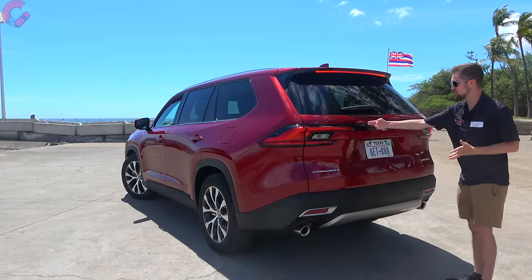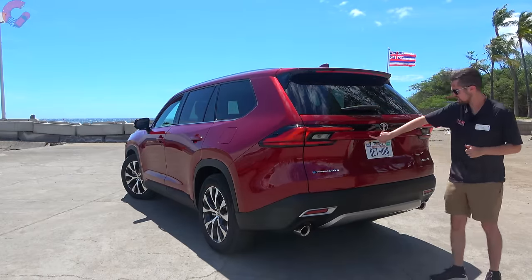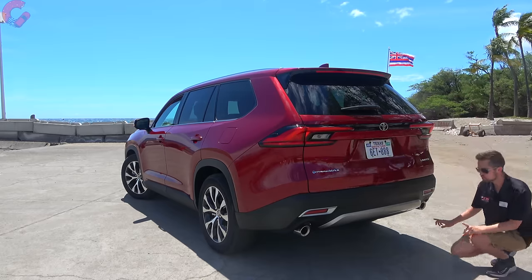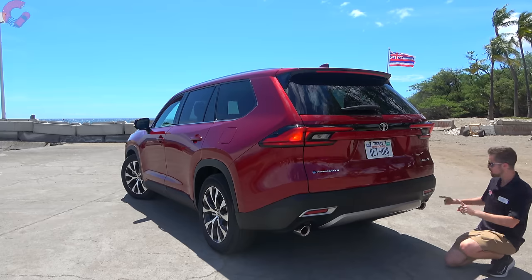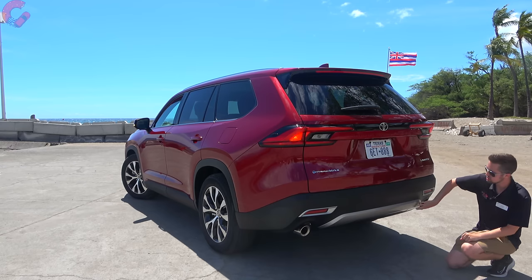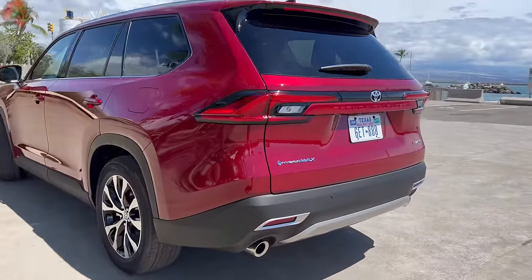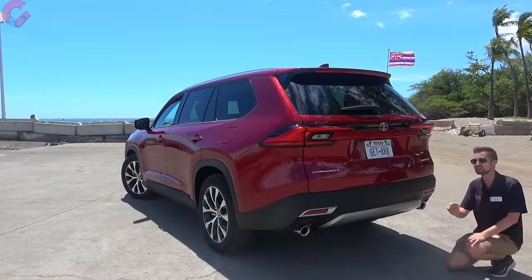Other rear elements include a black accent connecting the two tail lights, with 'Grand Highlander' printed in body color across the back and Hybrid Max branding. The lower panel on the Hybrid Max features dual chrome-tipped exhaust outlets and silver accenting, with the rest finished in matte black plastic. Maximum tow rating is 5,000 pounds for both the gas model and the Hybrid Max.